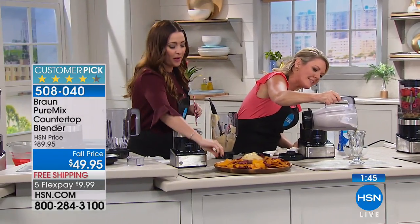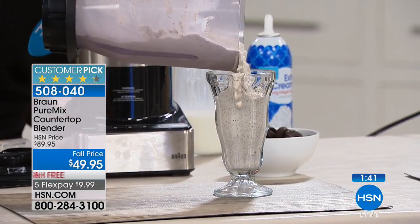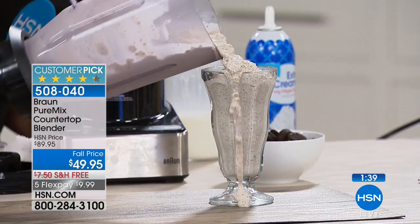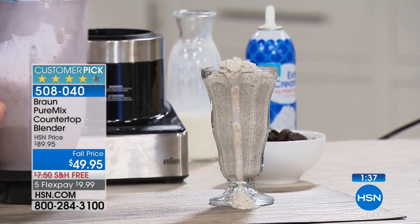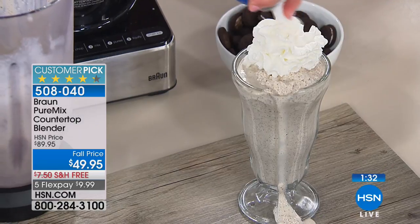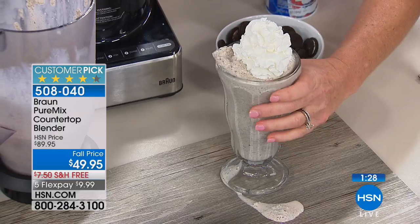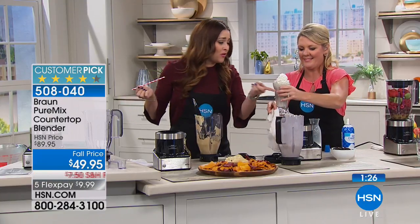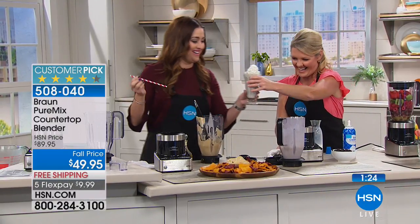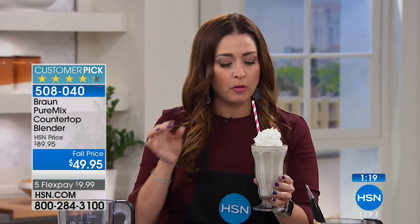Watch this pour out — get in nice and close and see what you see. Not a single ball of ice cream to be found. Every bit of the cookie from the cookies and cream is exactly the way you'd want it. I'm going to give you a little topper on it. Look at that — that's what you get when you make the decision to go with quality.